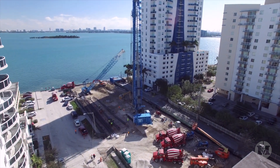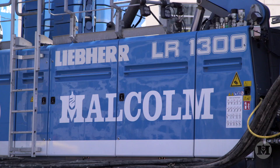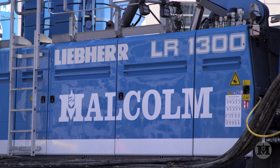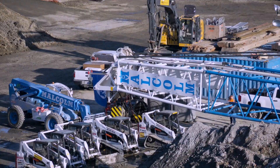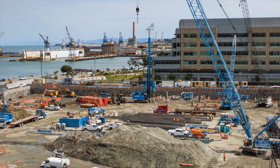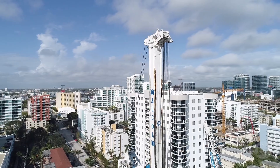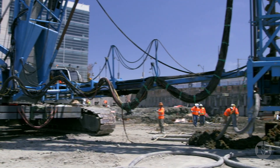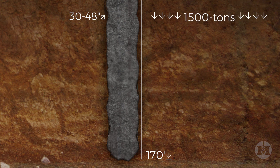CFA piles have been a foundation of choice for decades. But recently, Malcolm has gone bigger with CFA Mega Piles. The CFA Mega Piles system uses cranes up to 300 tons with specially designed lead systems to work among some of the largest fixed-mass machines in the world. This innovative system installs piles faster and more cost-effectively with diameters up to 48 inches and 170 feet in depth, typically able to support up to 1,500 tons of load.